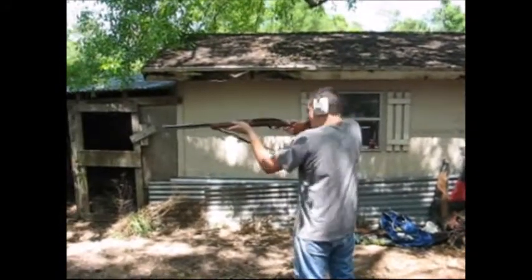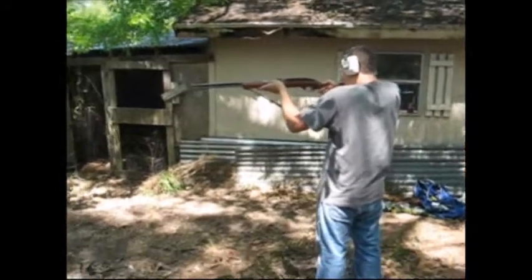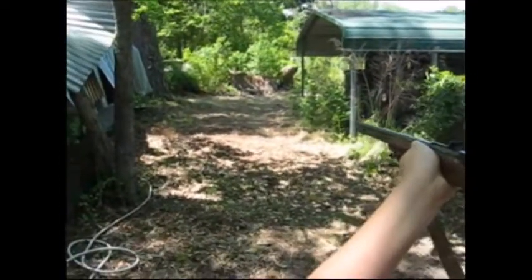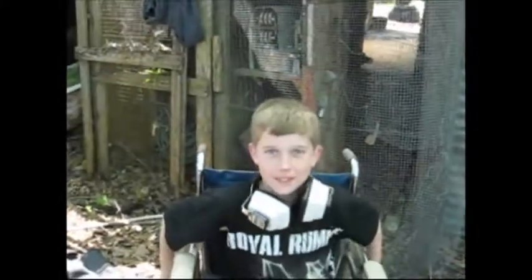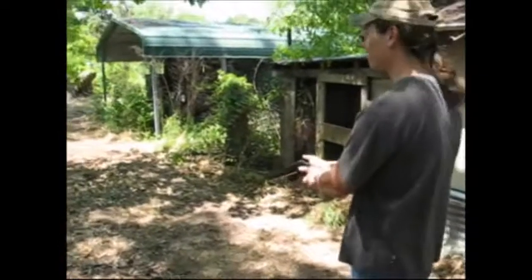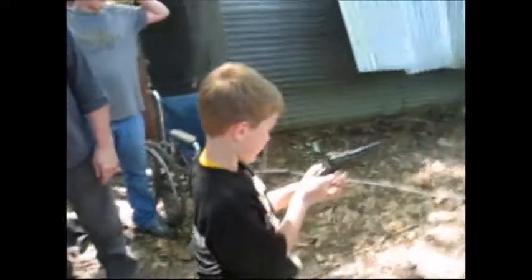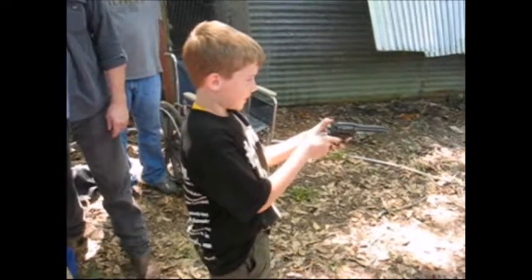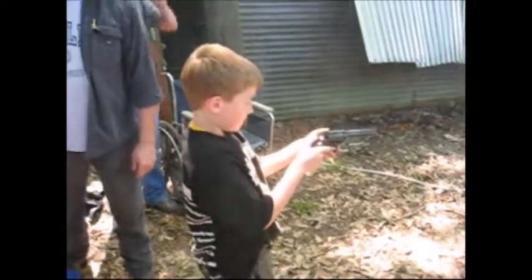It's a 22. Pretty good. Your turn — your turn to shoot the shotgun. I'm going to shoot the shotgun. Oh, you can get a shotgun. Oh, that's my house. Alright, Bradley, shoot your gun. 22 Ruger Bearcat. Go again.